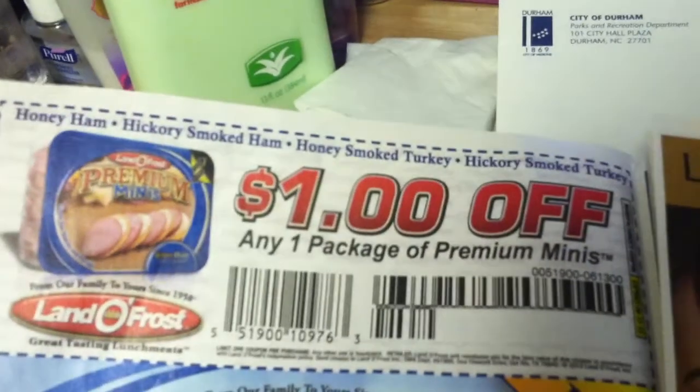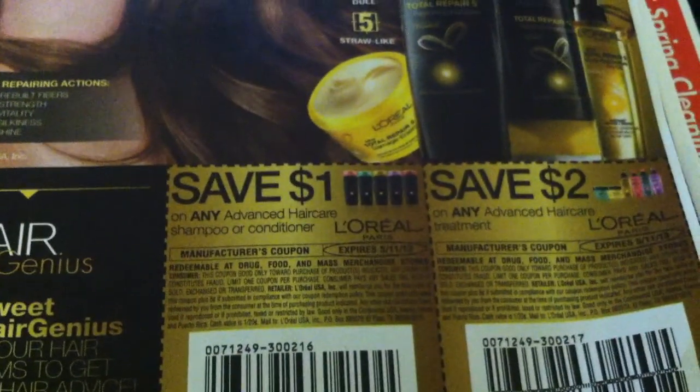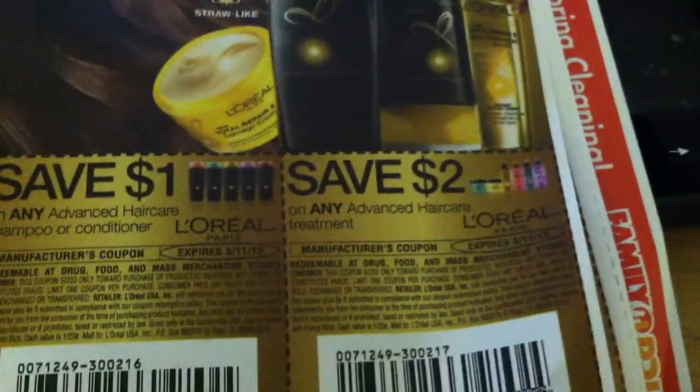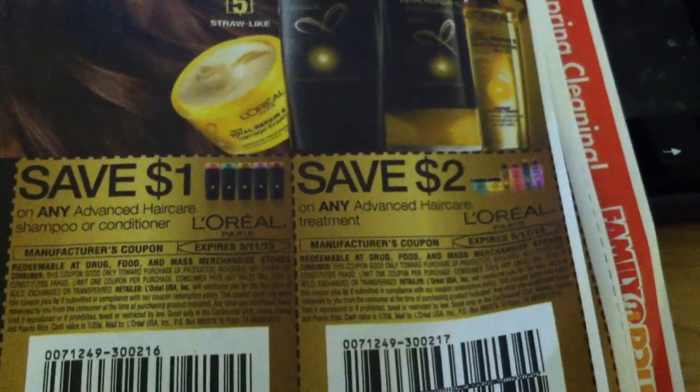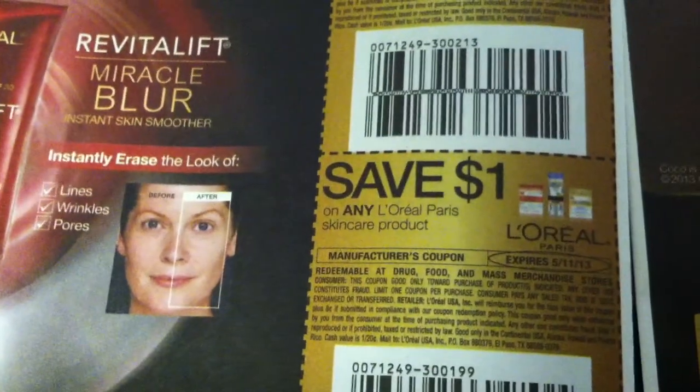Alright, so we have $1 off any one package of Premium Minis by Land of Frost. And sorry about the lighting, you guys — $1 on any Advanced Hair Care shampoo or conditioner by L'Oreal, $2 on any Advanced Hair Care treatment. Save $3 on any two L'Oreal Paris skin care products, and save $1 on any one L'Oreal Paris skin care product.